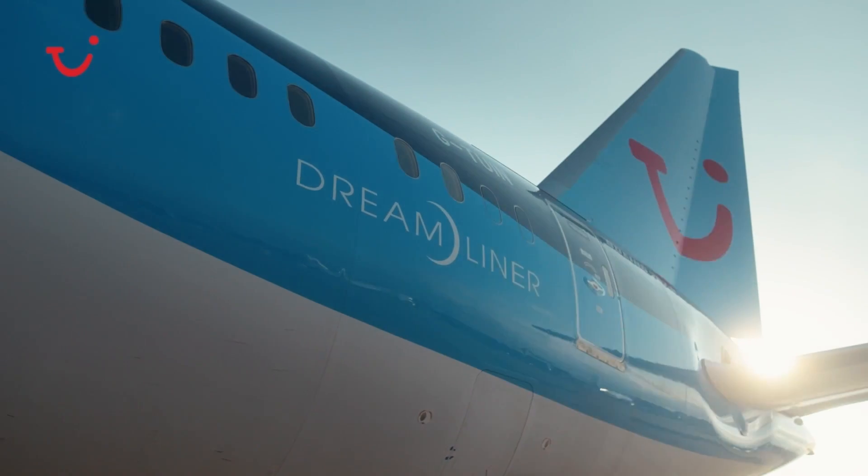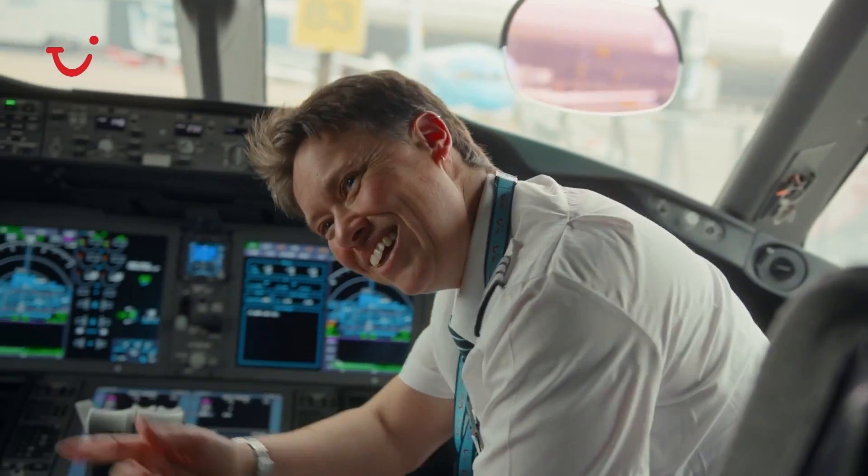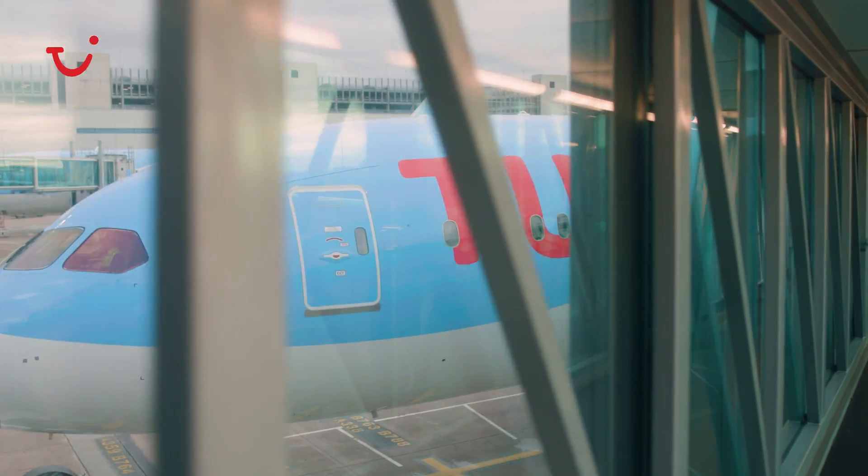My name is Lindsay Devey. I'm a senior first officer on the Boeing 787 Dreamliner. I've been a professional pilot for 18 years and flying for TUI for five years.